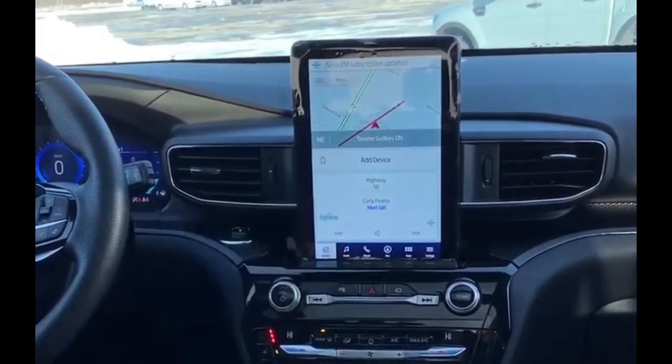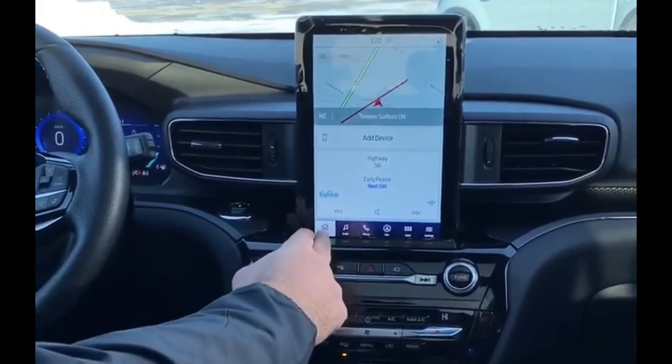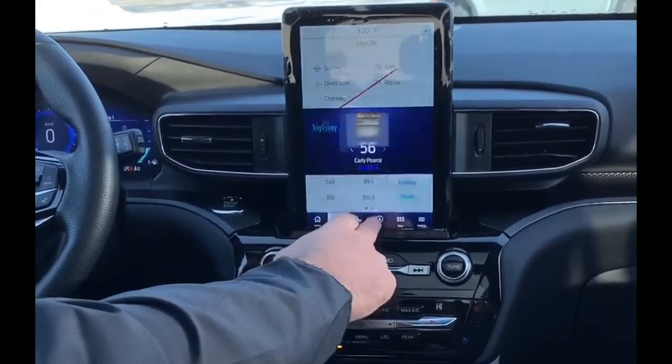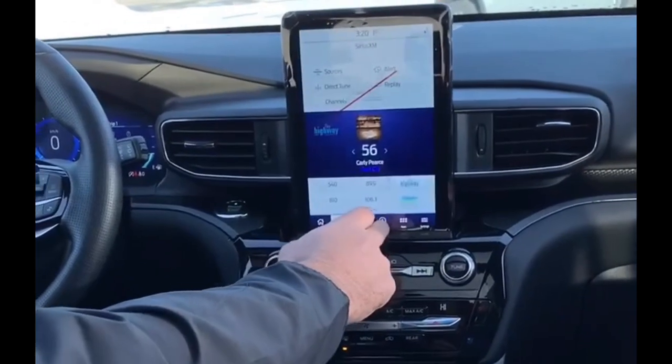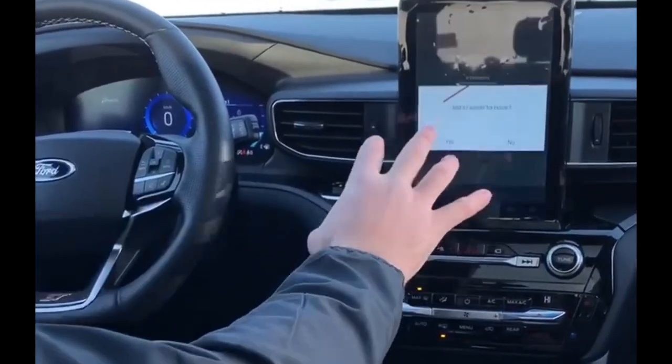We'll start off with the center console here. You can see a 10.1-inch LCD screen. It has your home button, your audio, Sirius radio, and your navigation system — all touch screen.